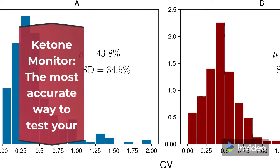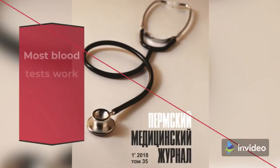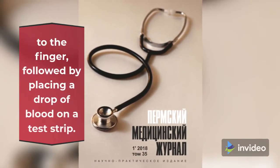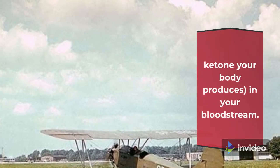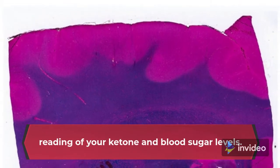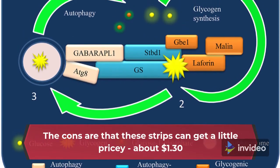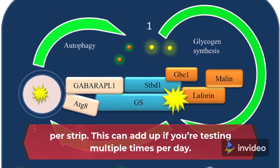3 Tools for Testing Ketone Levels. Ketone Monitor: The most accurate way to test your ketone levels is with a blood test. Most blood tests work like blood sugar monitors with a tiny pinprick to the finger, followed by placing a drop of blood on a test strip. The test strip measures the amount of BHB — the main ketone your body produces — in your bloodstream. The pros are that you'll get a really accurate, real-time reading of your ketone and blood sugar levels. The cons are that these strips can get a little pricey, about $1.30 per strip, which can add up if you're testing multiple times per day.